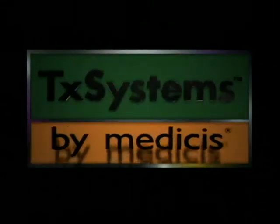TxSystems — finally, cosmetic dermatology is as much science as art.